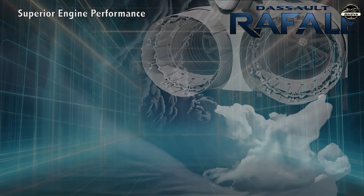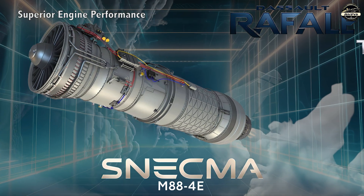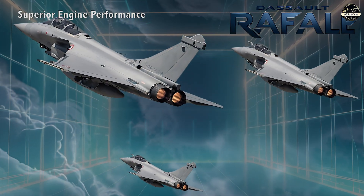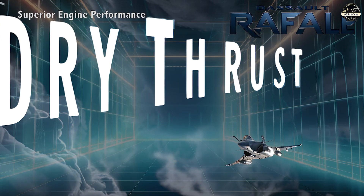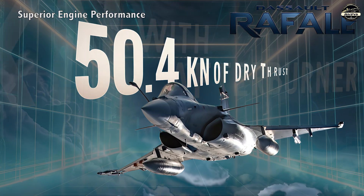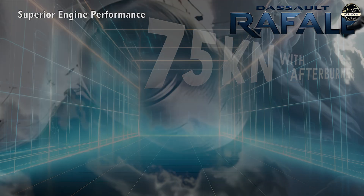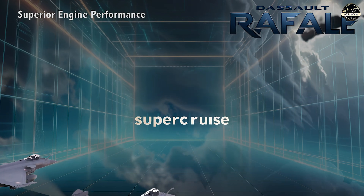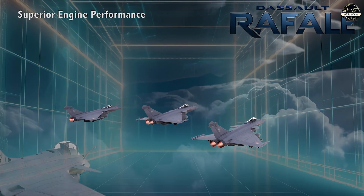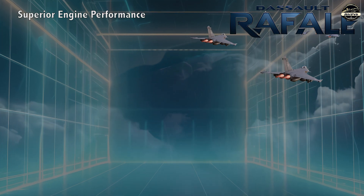The twin-engine configuration powered by Snecma M88-4E turbofan engines provides an excellent thrust-to-weight ratio, fuel efficiency and reliability, delivering 50.4 kN of thrust each when dry and 75 kN with afterburner. These engines enable supercruise, allowing the Rafale to sustain supersonic speeds without afterburners, reducing fuel consumption and enhancing operational range.